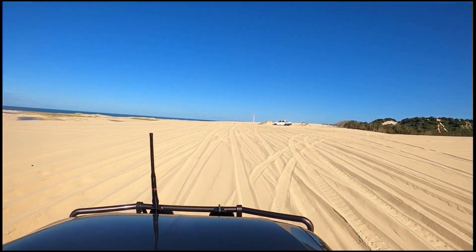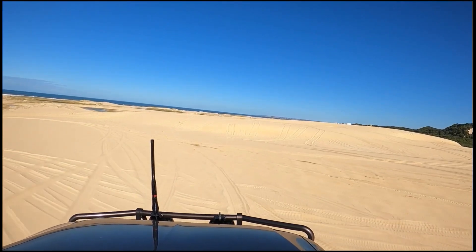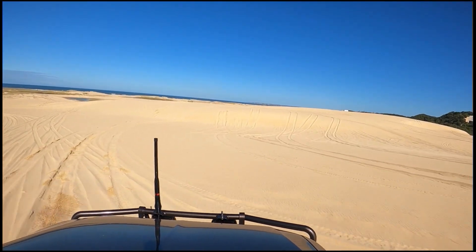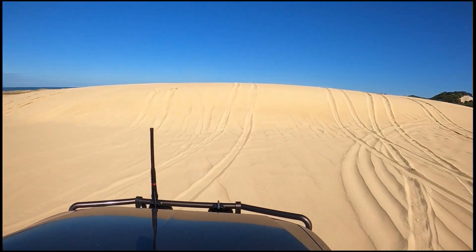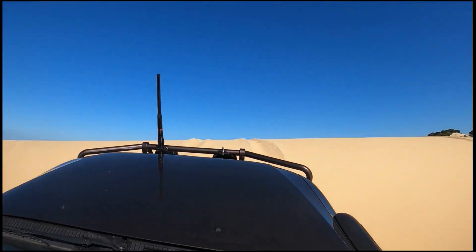That vehicle on the right up there is actually the local rangers, so they do patrol the dune area and you do need a permit. We got a three-day permit and it was $33.